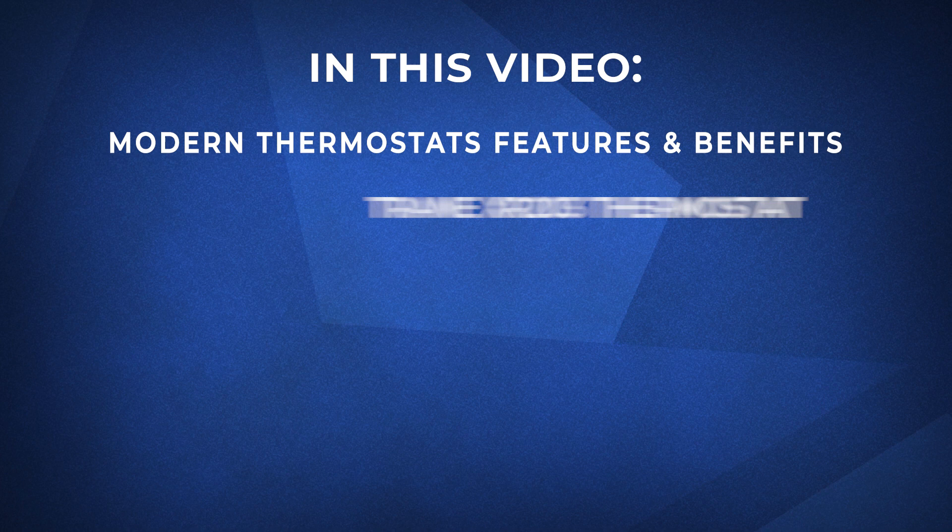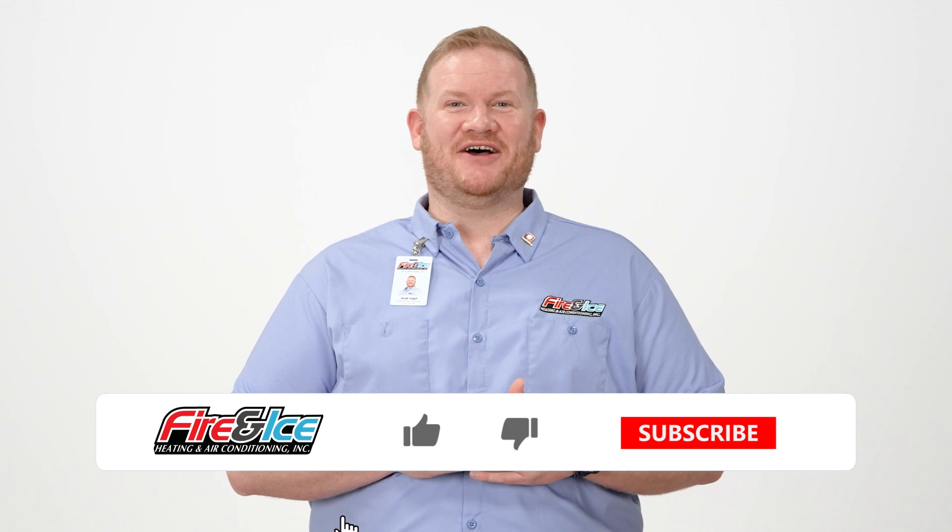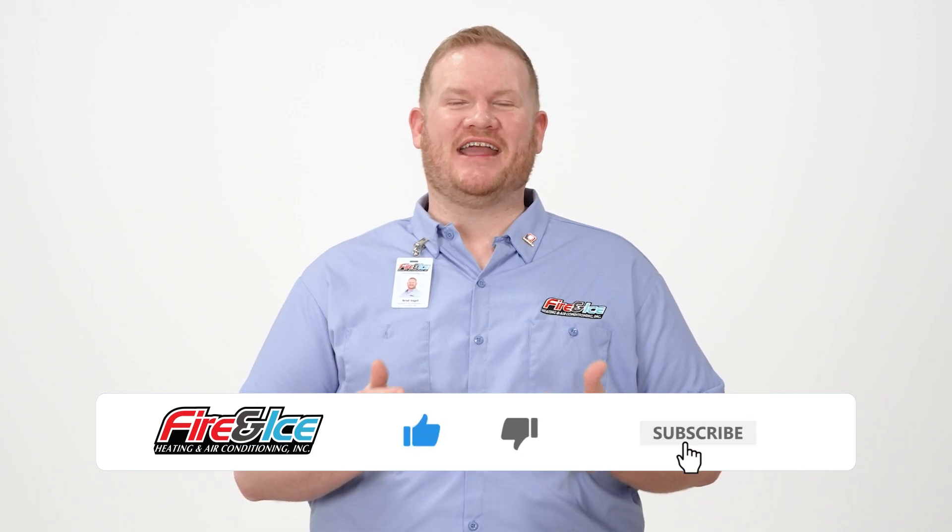When it comes to thermostats, there are many to choose from with varying features and benefits. In this video, we'll take a look at some of Trane's top thermostats on the market. And if you find today's content helpful, subscribe to our channel for weekly educational content.